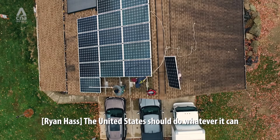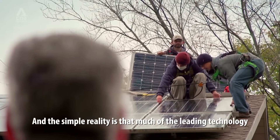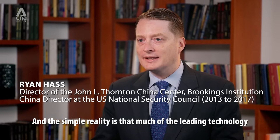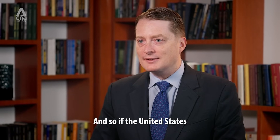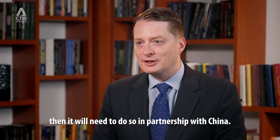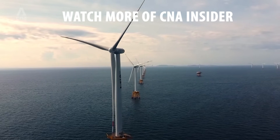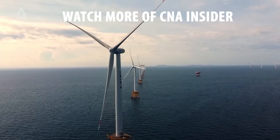The United States should do whatever it can to accelerate the transition to renewables and green energy. The simple reality is that much of the leading technology in the world resides in China. So if the United States wants to move forward as quickly as possible, it will need to do so in partnership with China.